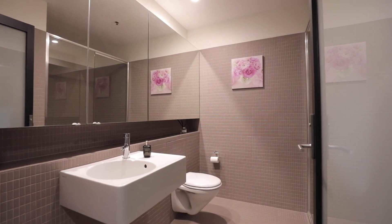On this level you've got a downstairs bathroom, ample storage, and an integrated laundry under the stairs as well.